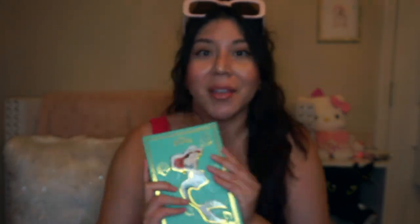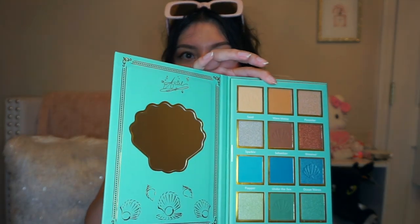I found this super cute makeup palette — it's the Ariel one. They had all the Disney princesses: Belle, Cinderella, and even a villains one, but Ariel is my favorite. Look at the inside — those colors are beautiful and I love the mirror and the detailing. The shades are named sand, wave maker, flounder, sparkle, sebastian, dreamer, flapper, under the sea, ocean waves, seashell, curious, and mermaid tail. I don't even want to use it — it's so pretty. This was $7.99.